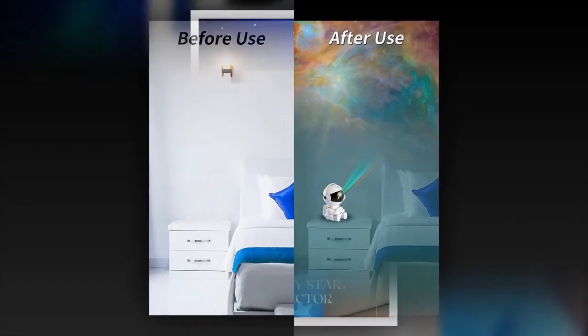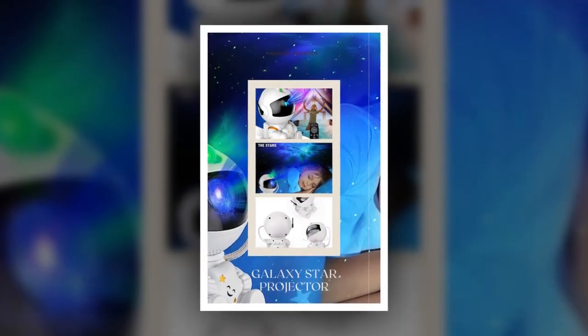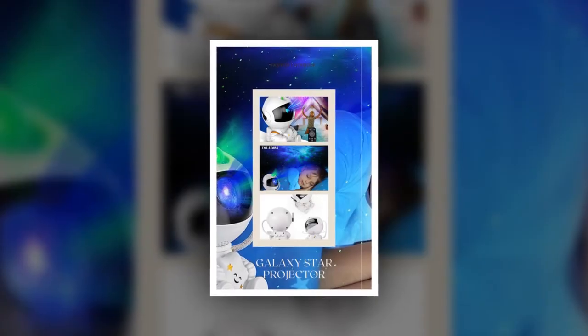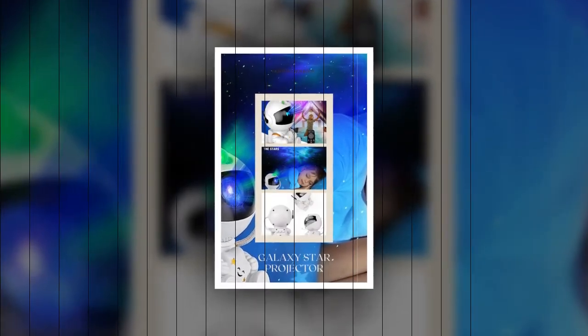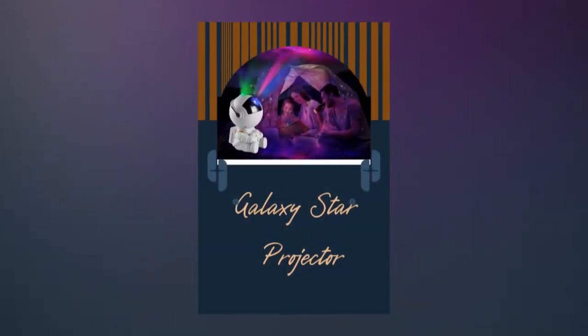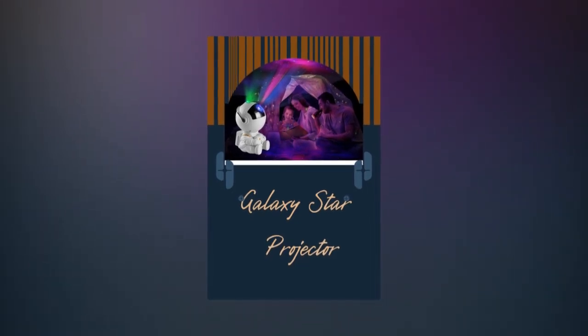Enhance your home with the Galaxy Star Projector and let the universe's wonders come to you. Create magical nights with endless starry skies, perfect for relaxation, entertainment, and special occasions. Order yours today from Zasov.com and bring the stars into your home. Thank you again for watching the video till the end. Please subscribe to the channel and please share the video.